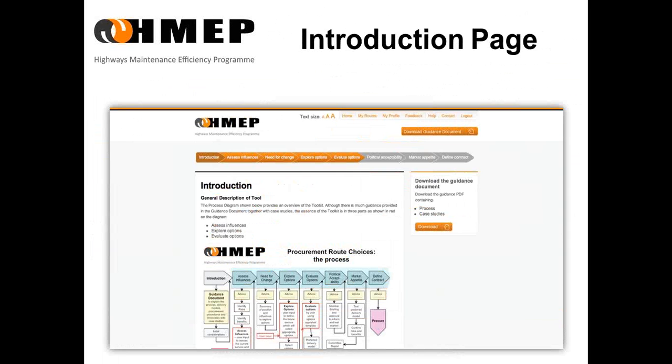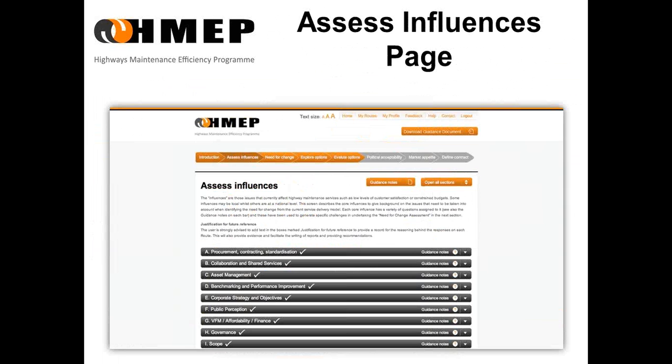The first stage is the introduction, which gives a general description of the toolkit and gives general guidance. You can see the process here, taken from the guidance document. The first interactive element is the assess influences page. The influences are those issues that currently affect highway maintenance services, such as low levels of customer satisfaction or constrained budgets. The screen describes nine core influences and gives issues that need to be taken into account when identifying the need for change from the current delivery model.